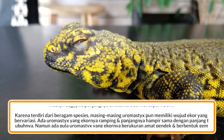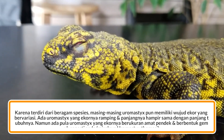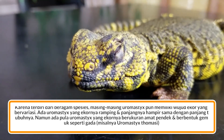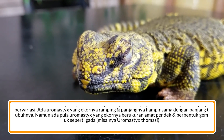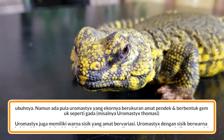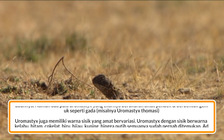Karena terdiri dari beragam spesies, masing-masing Uromastix pun memiliki wujud ekor yang bervariasi. Ada Uromastix yang ekornya ramping dan panjangnya hampir sama dengan panjang tubuhnya. Namun ada pula Uromastix yang ekornya berukuran amat pendek dan berbentuk gemuk seperti gada.